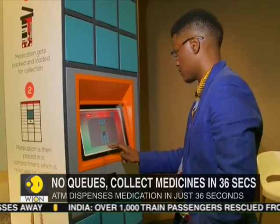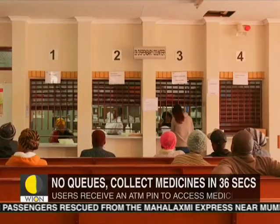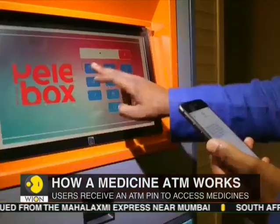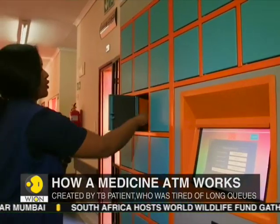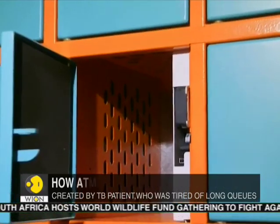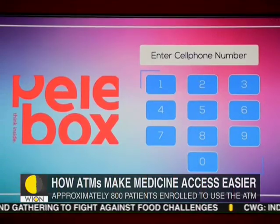Meet Nia Hotiri, a South African engineer who suffered from tuberculosis. He dreaded long queues to get his much-needed medication. He has now come up with a solution to help thousands of people get their medicines in just 36 seconds. He created PelaBox, a medicine ATM.